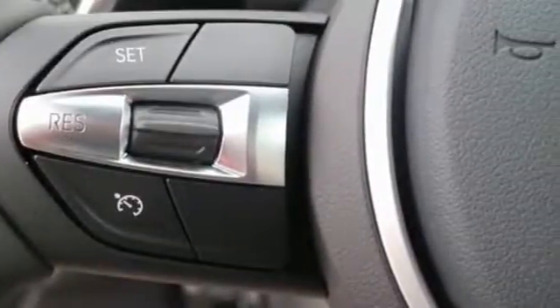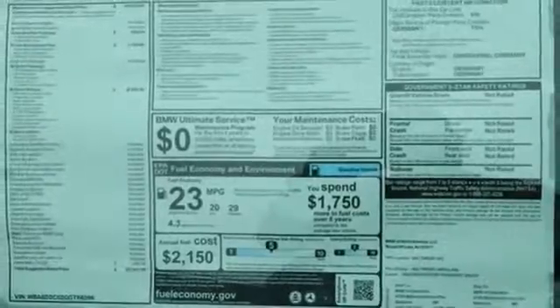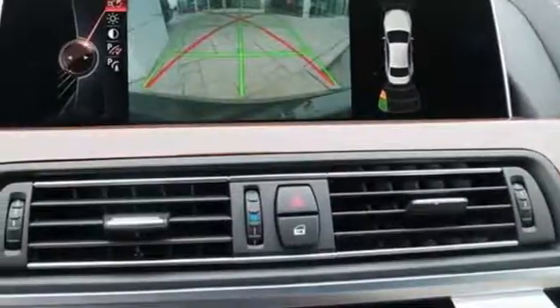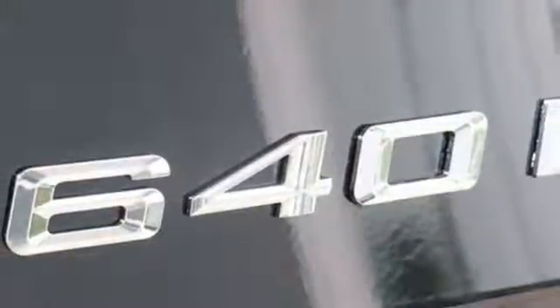Wrap your hands around the three-spoke leather-wrapped multifunction sport steering wheel and familiarize yourself with the eight-speed sport automatic transmission with automatic sport and manual shift modes, all easily controlled by the steering wheel-mounted paddle shifters.